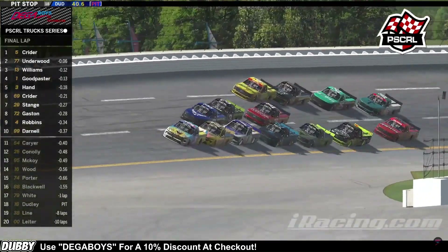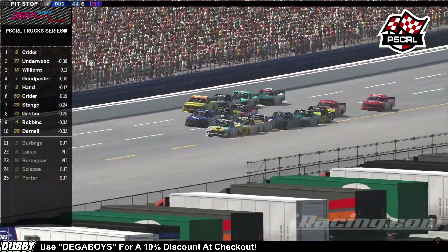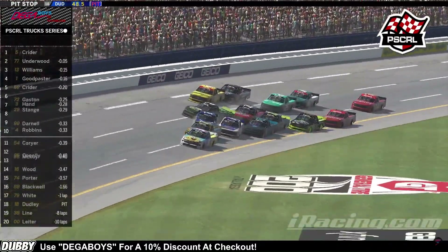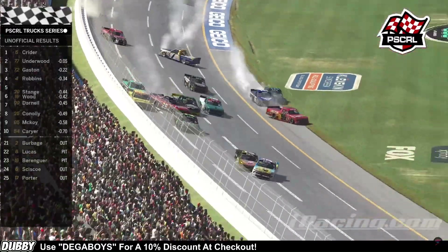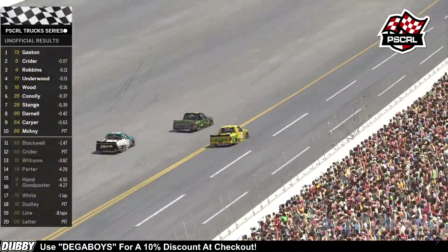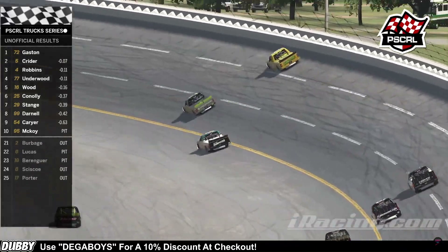Kreider continues to lead. Williams—does he have help behind him with Hand? Has he got a third line forming? That's the 4 car—do they got a run coming to the line? It looks like Kreider is going to continue to lead. Is Williams sideways? Big crash in the back. It looks like Kreider is going to get tired by Underwood. The 72—Gaston wins! Gaston wins at the line! Unbelievable finish.